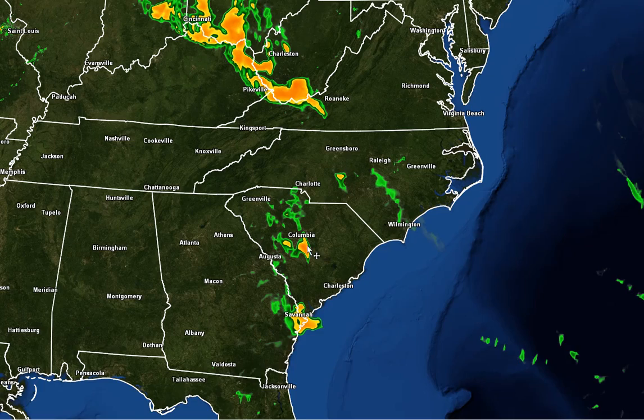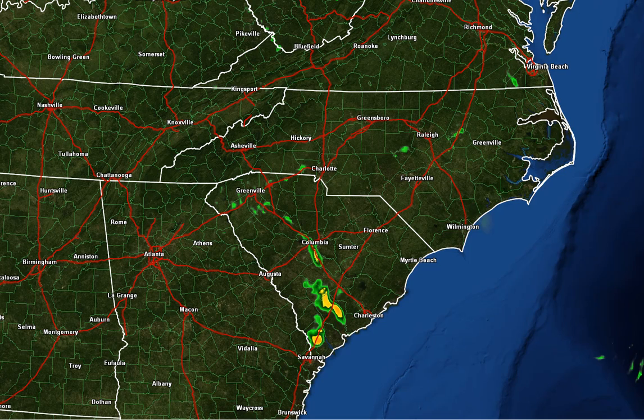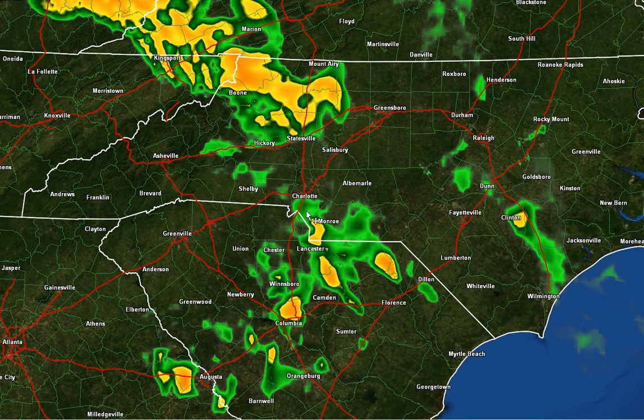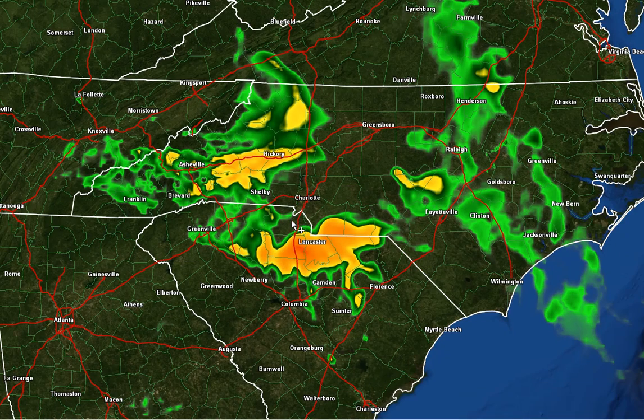Notice the storms developing up here, and a few actually already developing down across South Carolina. Going out three more hours to about 10 p.m., there's a big cluster of storms moving into the mountains, but we've already got some storms developing in and around the Charlotte area. Some of these could be supercells producing some large hail, and if we get tall supercells that can get the updrafts rotating, we could see some isolated tornadoes. That's 10 o'clock. Then if you go out to about 1 o'clock in the morning, you could see we've got two lines of storms that have developed, coming more oriented as a line and moving southeast.